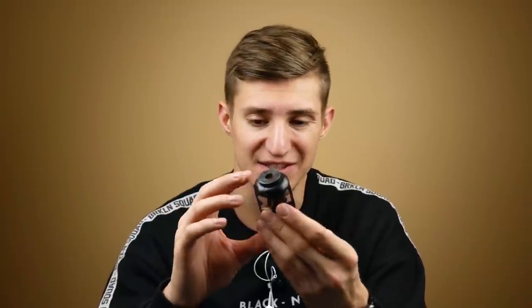Hey everyone, it's Cubastic. Today I'm challenging myself again. You know how much I love solving crazy difficult puzzles, and today I have one of them in my hands. It is a Huzzle Cast puzzle called Cage by Hanayama.